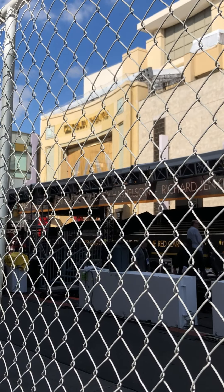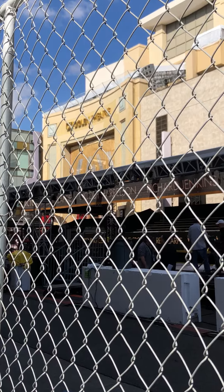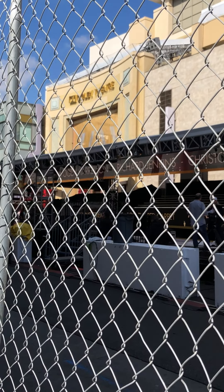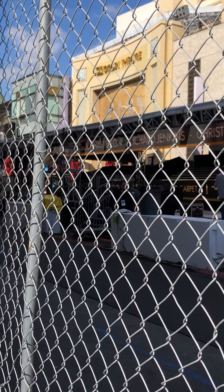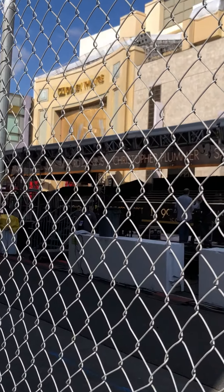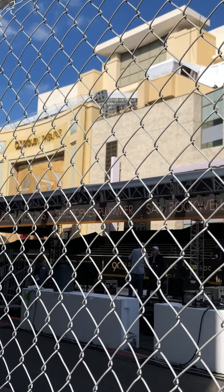You're looking at the outside of the Dolby Theatre. It is days before the Oscar ceremony. Hollywood and Highland, where the venue is located, is completely shut down, as you can see with this huge chain link fence.